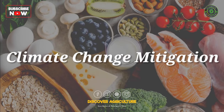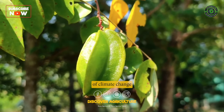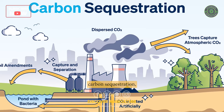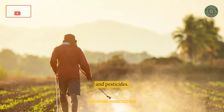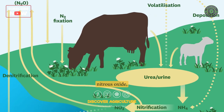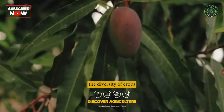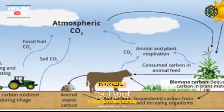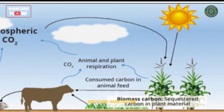5. Climate Change Mitigation. Integrated farming systems can help to mitigate the impacts of climate change by reducing greenhouse gas emissions and increasing carbon sequestration. By reducing the use of synthetic fertilizers and pesticides, integrated farming systems can reduce the emission of nitrous oxide, a potent greenhouse gas. Additionally, by increasing the diversity of crops and livestock, integrated farming systems can help to sequester carbon in the soil, which can help to mitigate climate change.